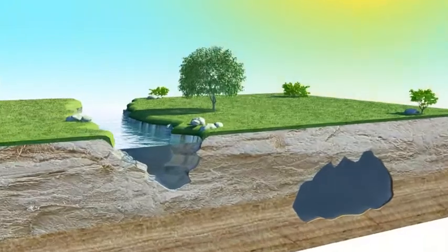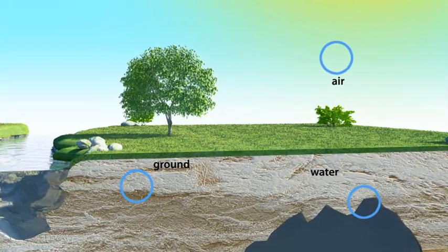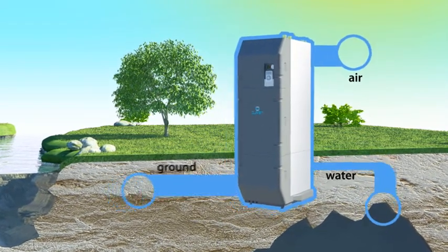The sun heats our planet, giving up its energy to water, ground and air. Heat pumps harvest this energy and transfer it to the inside of buildings.